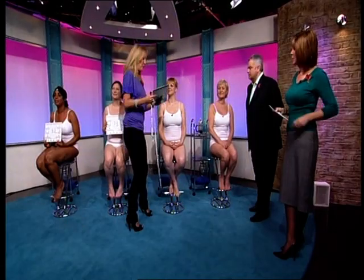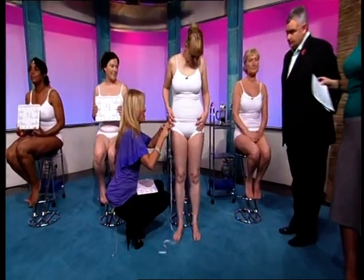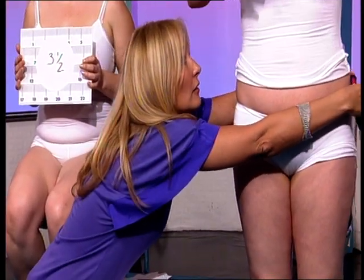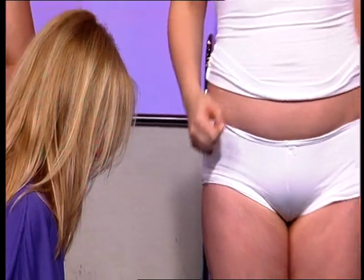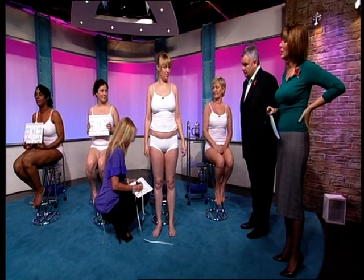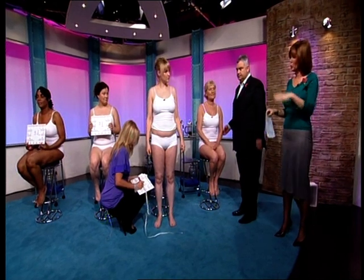Hattie said the only criticism was that it felt cold — like having ice around you — but it was really easy to get off and she feels refreshed. Before, her measurement was 101 centimeters; it's now 99.5. In total, over nine places, that's a centimeter loss of five and a half centimeters.